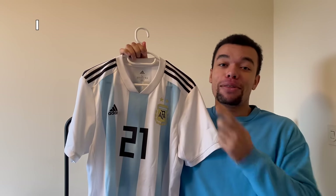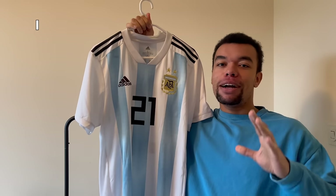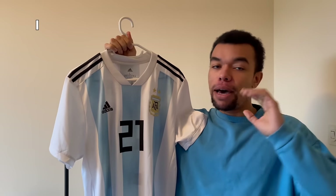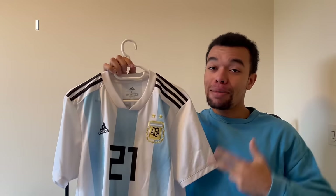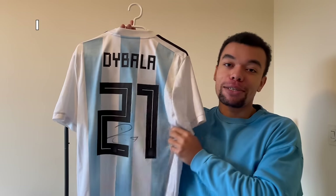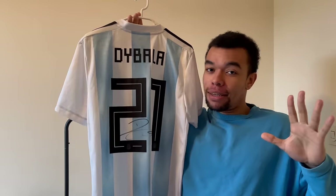We're gonna start off with the first shirt I bought in 2023 - it's the Argentina 2018 home shirt. The number 21 gives away what player I got on the back. I really think this home shirt is underrated, the blue lines have a really smooth pattern and the overall look is just smooth. All shirts in this video are original. On the back I got Dybala number 21, and what makes the shirt so special is that it was signed by Dybala himself - I met him in April.